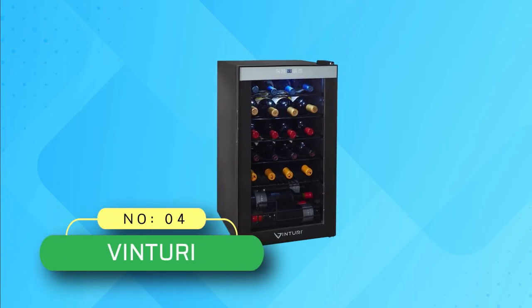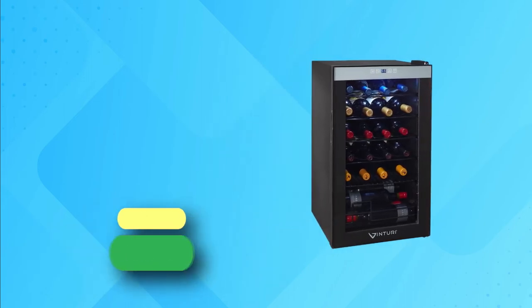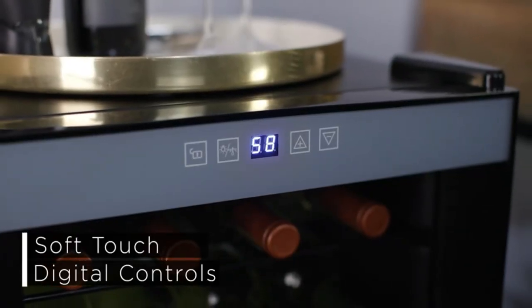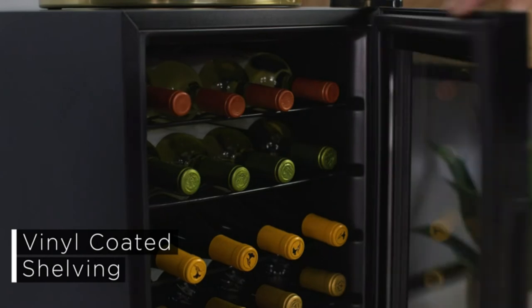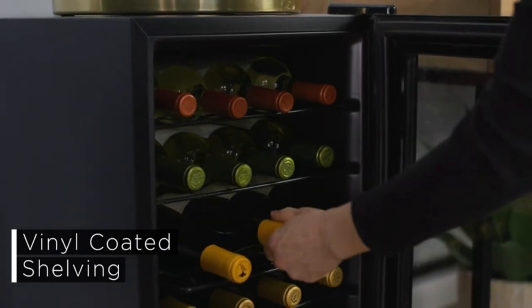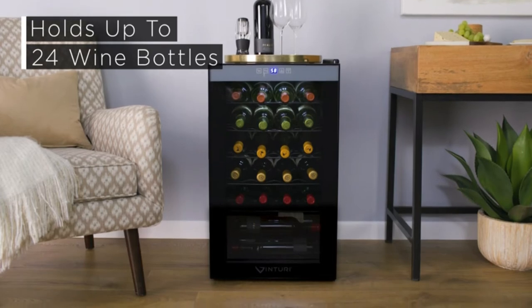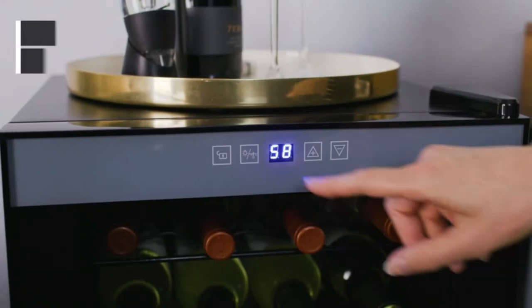Number 4: Vinturi Wine Fridge. This fridge offers a stylish way to store your wine collection in a freestanding unit with many placement possibilities for convenient accessibility. It stores your wine at the optimal temperature range of 40 to 65 degrees Fahrenheit for long-term enjoyment and preservation.